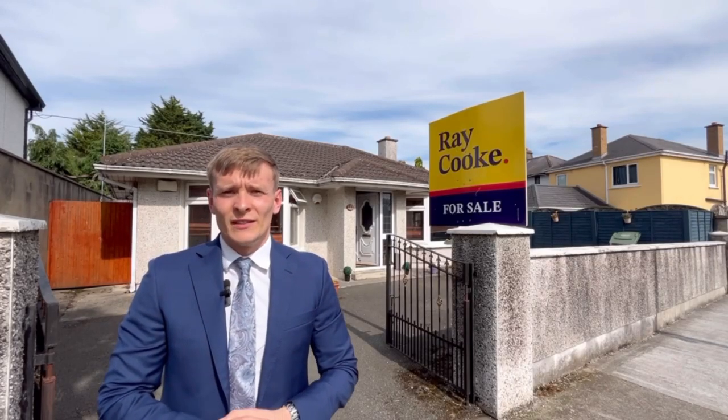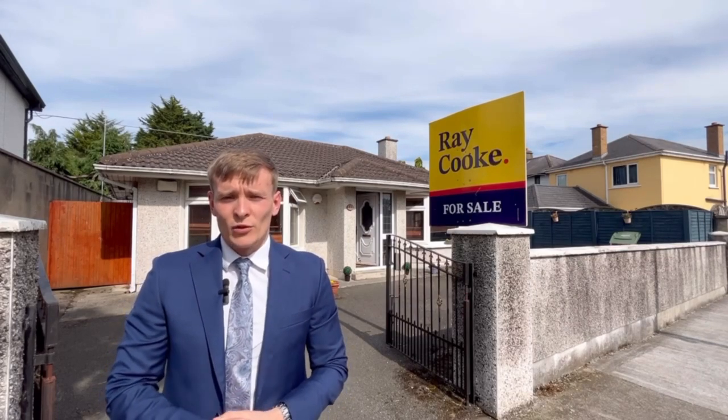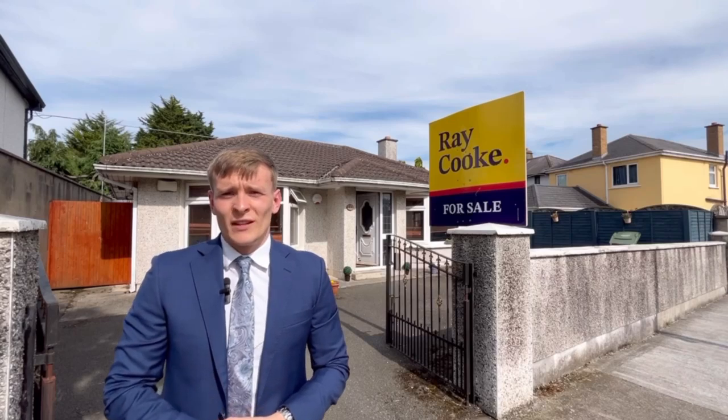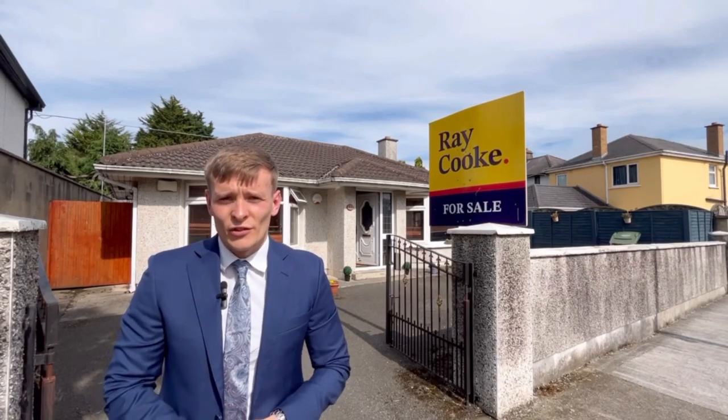You're absolutely ideally located here on the end of the road with every conceivable local amenity on your doorstep. You have public transport routes all about. This one is an absolute gem — it's going to be really popular, so register your early interest today.